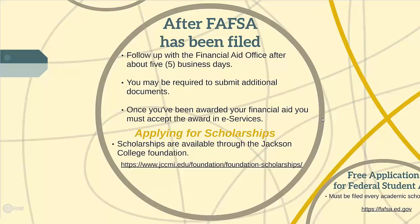Once the financial aid award has been finalized, students will need to log in to eServices in order to accept the award and apply it to their account.